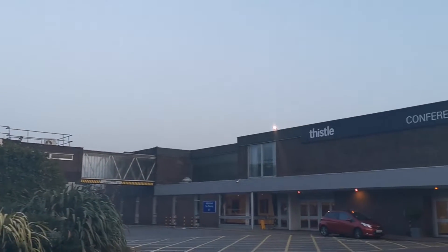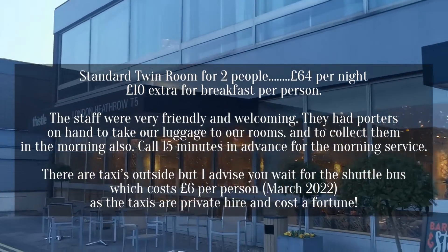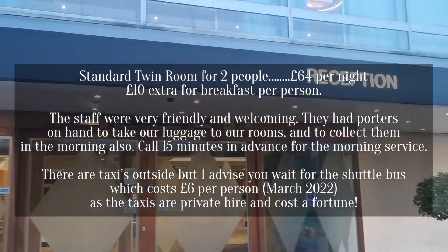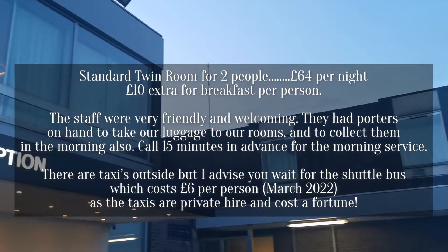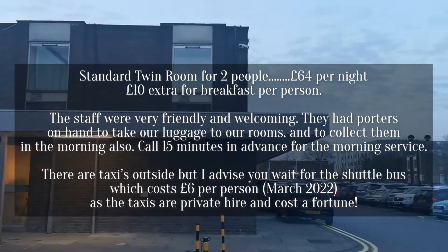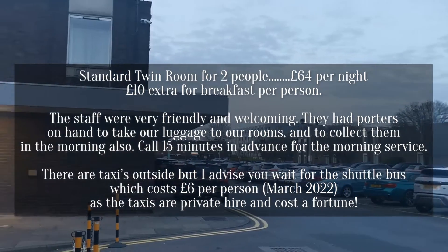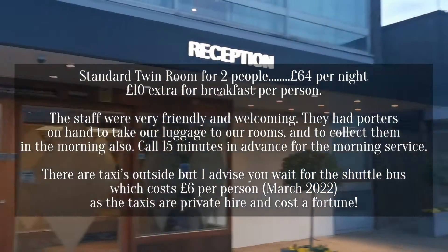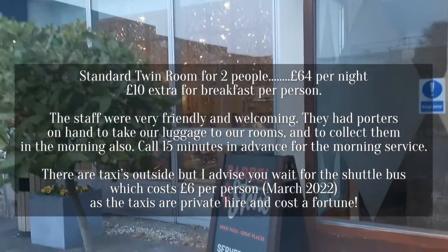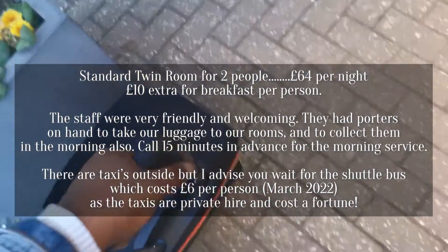This is the hotel that we're staying at — it's called Thistle London Heath Road T5. This is the reception. It looks like an American motel on the outside, very basic, but get inside and the interior looks very modern. There's a Premier Inn across the road but this place looks really nice, gorgeous inside. Last of the bags coming in.